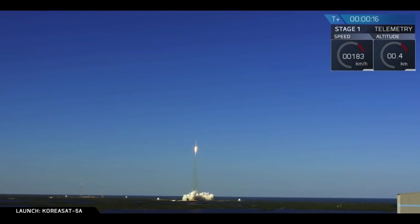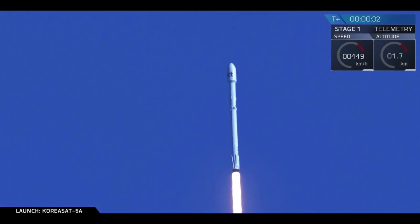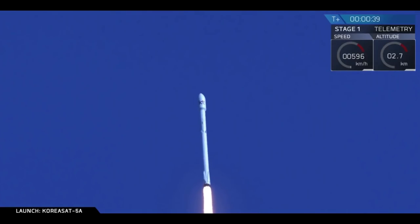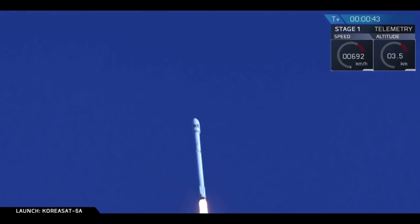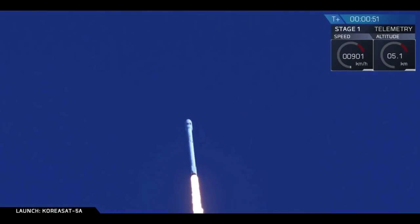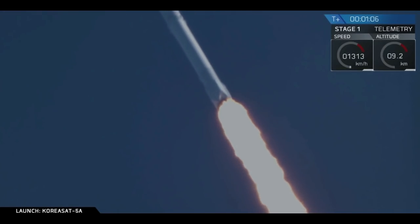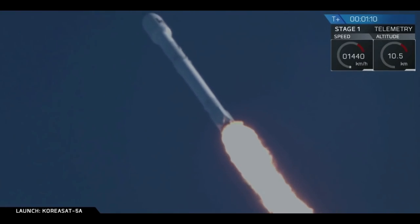Vehicle is pitching downrange. Stage one propulsion is nominal. Powered delivery nominal. T plus 50 seconds. Today's mission, we are on our way to delivering Korea-Sat-5A to a geostationary transfer orbit. Watching the nine Merlin engines of the Falcon 9 first stage. Falcon 9 is supersonic, putting out over 1.7 million pounds of thrust.